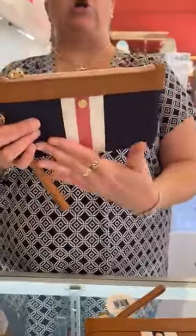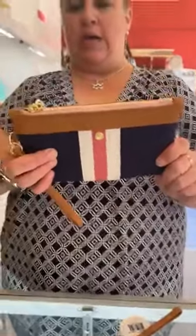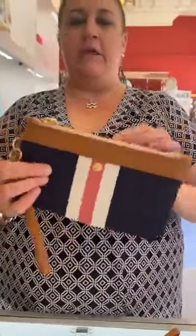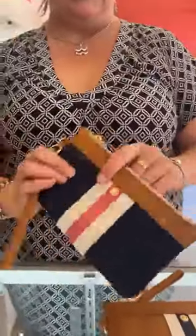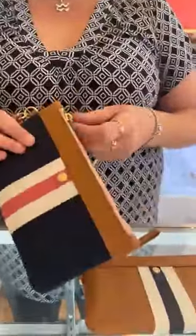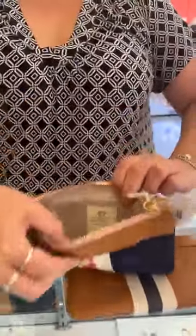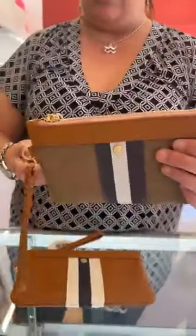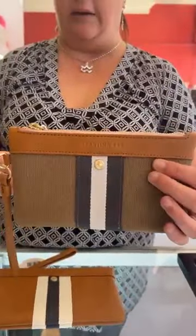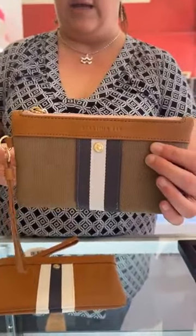Then we have the Charlie Wristlet in cloth — this one is in navy with a pop of pink, and it's $58. I like the baby pink up here; the more I look at it, the more I like it. It's going to be the exact same inside as we just saw. And then we also have the same one in olive with navy and white, also $58.